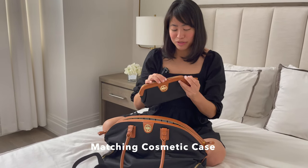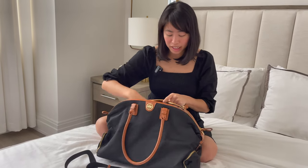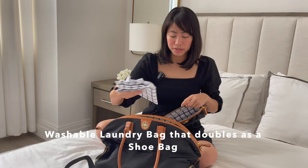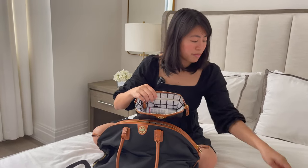As you see with all Birdies, it comes with a beautiful padded shoulder strap and a matching cosmetic case — which is always my favorite because you feel like you really get value with this bag. It doesn't just come as a bag, but with all these features including a washable laundry shoe bag as well. Let me show you what I put into my Birdie.